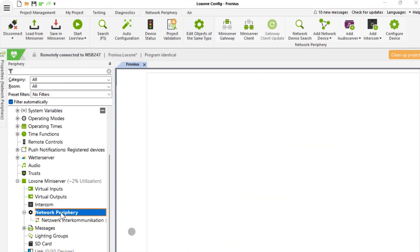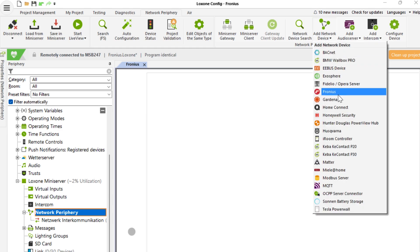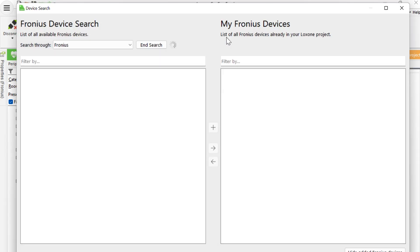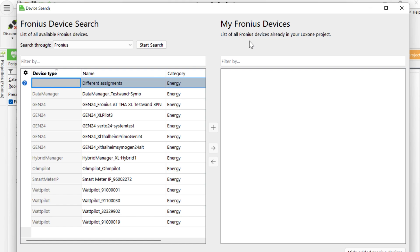Click on the network periphery and add a new device. Select Fronius. Once saved into the mini-server and the plugin is online, the device search can be started. Instantly, all Fronius devices will appear in the results. We're going to set up the Gen24 inverter.